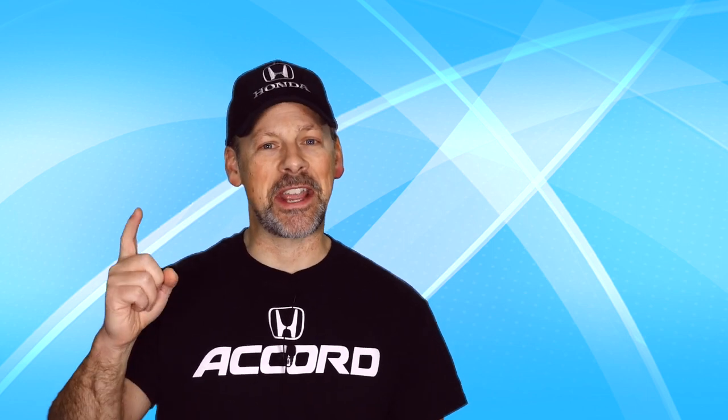If you're wondering what modifications or where to start with your 10th generation Honda Accord, and you want to add more power, then stay tuned.